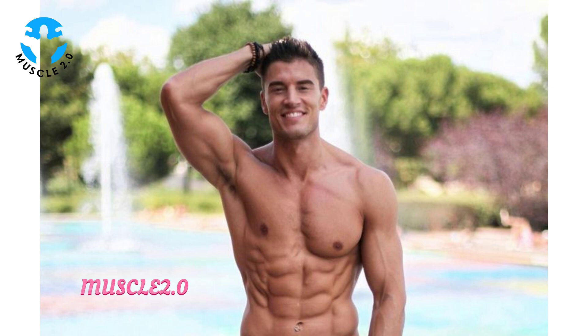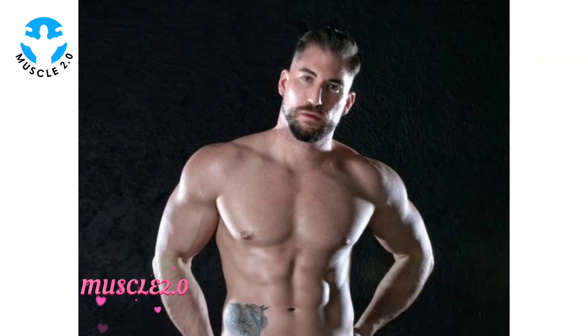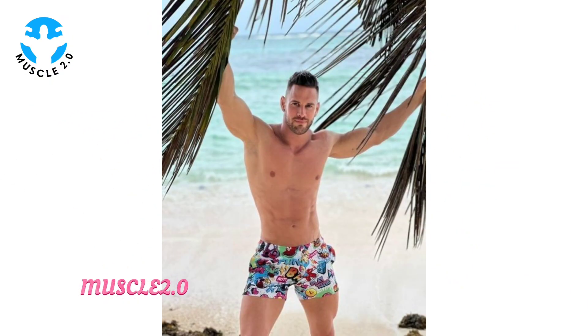These photos go beyond physical strength — they radiate confidence and charisma. In this chapter we'll dissect specific images that capture the essence of our bodybuilder's unique personality, proving that true beauty is a blend of strength and charisma.